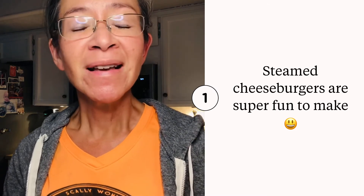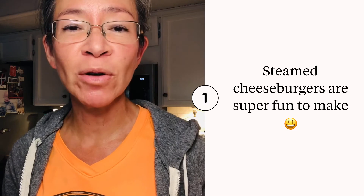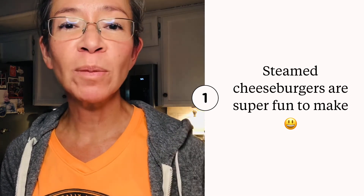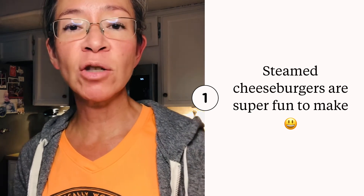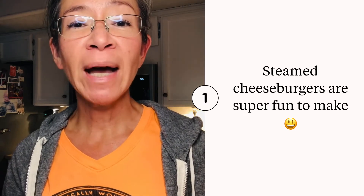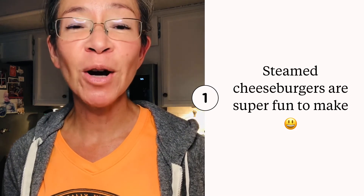Boy, I'm glad that I did because steaming your burgers produces juicy, moist, and delicious burgers every single time. The fat drops into the water below, and that's what you're left with. This is absolutely so much fun to make it this way, and you're going to add the cheese toward the end of the cooking time, so the cheese melts in the steam bath as well.